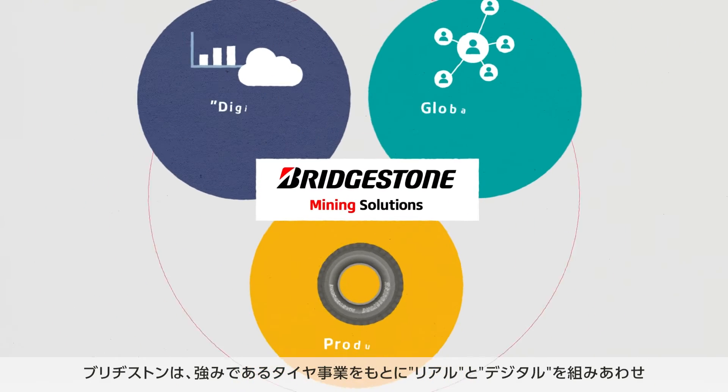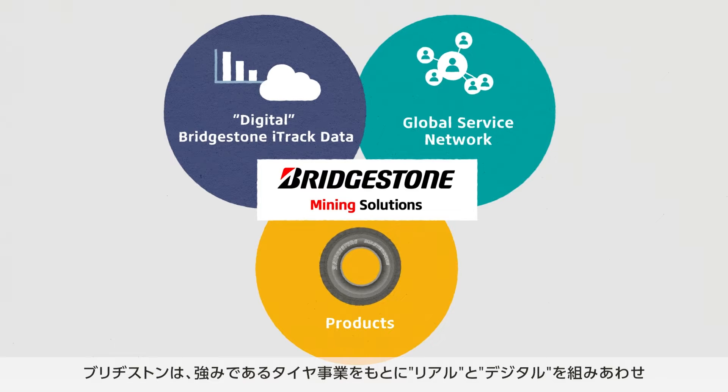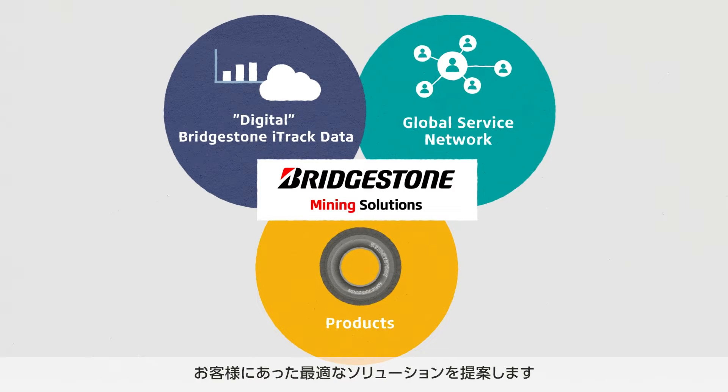We offer the best solutions for each customer's project, combining integrated technologies and a global service network of experts with intelligent products.